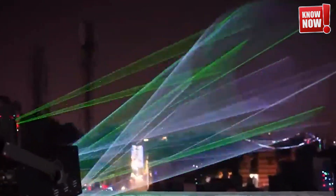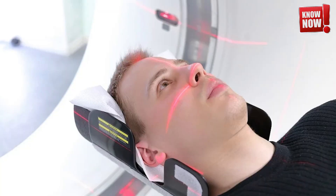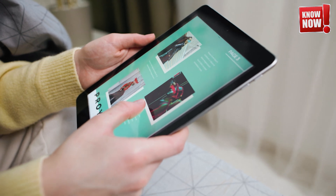Spotlight on lasers next: these powerful beams of light have transformed numerous industries — from medicine, where they're used in precise surgeries, to manufacturing, where they cut through materials with unparalleled accuracy.